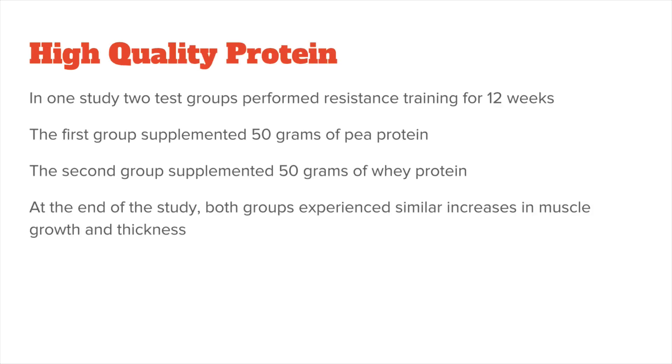You also get a high-quality protein. In one study, two test groups performed resistance training for 12 weeks. The first group supplemented 50 grams of pea protein daily, and the second group supplemented 50 grams of whey protein daily. At the end of this study, both groups experienced similar increases in muscle growth and thickness. This is one of the reasons many people say pea protein is the plant-based whey protein.